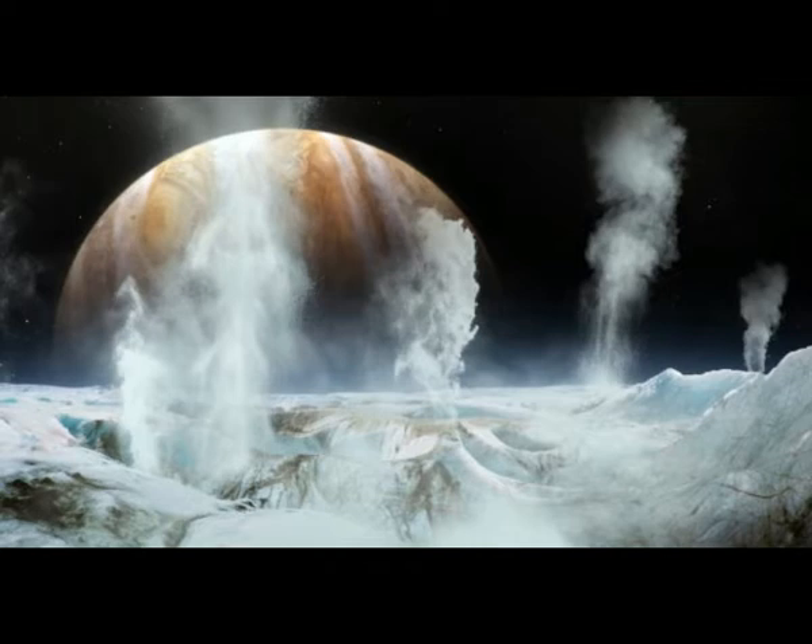This is where the SWIM — Sensing with Independent Micro-swimmers — concept comes in. The idea is to land on Europa or Enceladus, which would be neither cheap nor easy, at a place where the ice is relatively thin (not yet located), and use a radioactively heated probe to melt a 25-centimeter-wide hole through to the ocean.